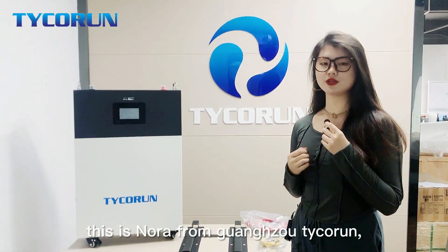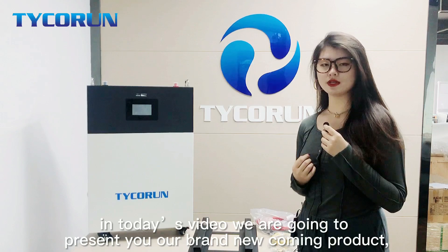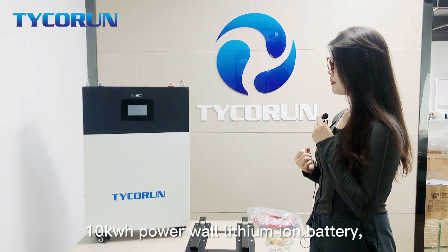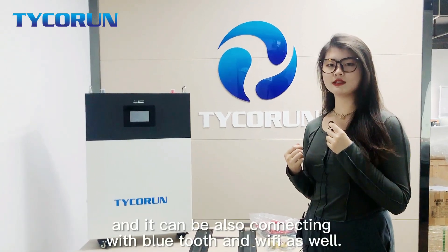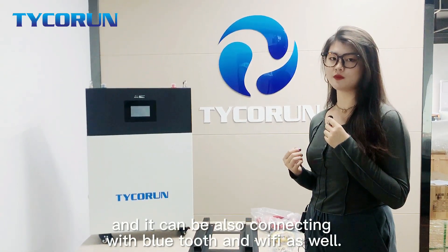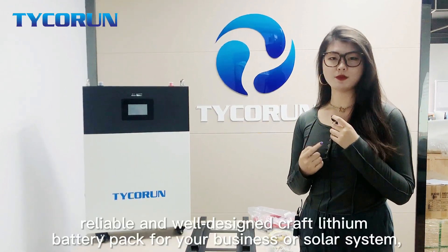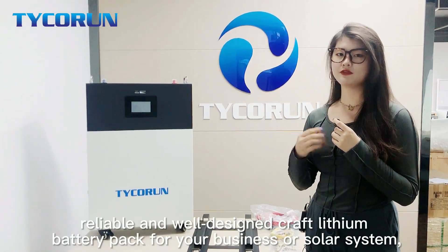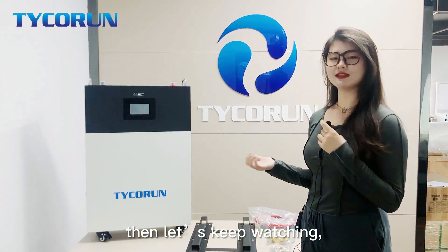Hello guys, this is Nora from Guangzhou Techron. In today's video, we are going to present our brand new coming product, the 10kWh Powerwall lithium battery, which has a touchable screen and can also connect with Bluetooth and Wi-Fi. If you are seeking a safe, reliable, and well-designed lithium battery pack for your business or solar system, then let's keep watching.